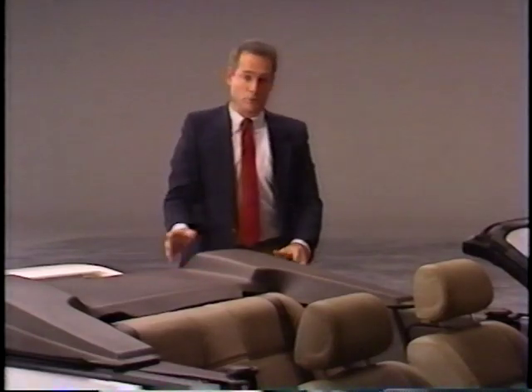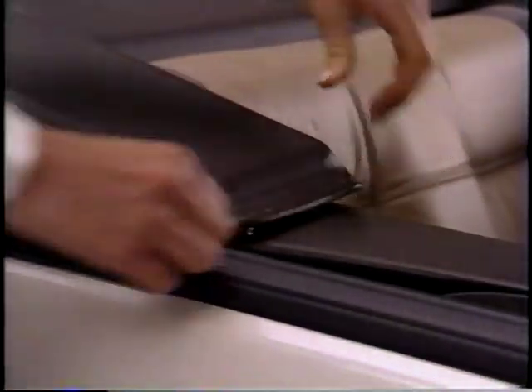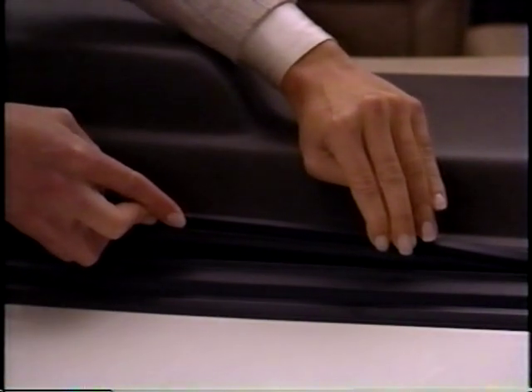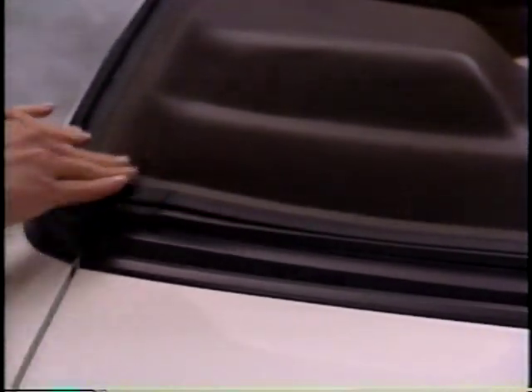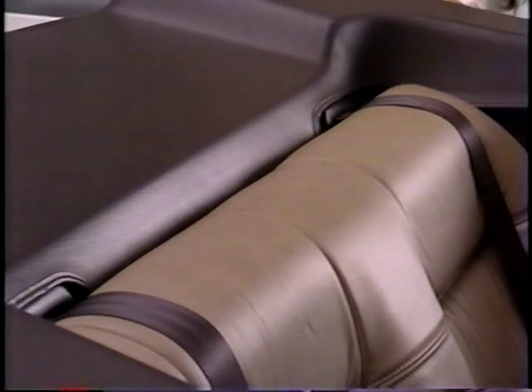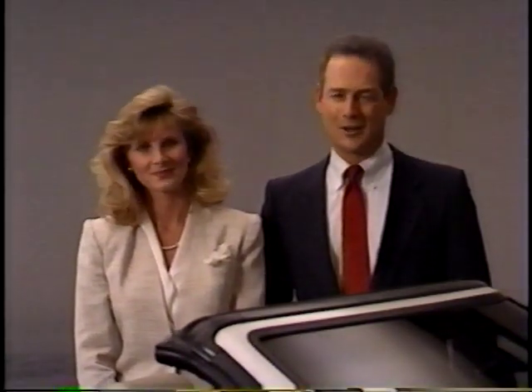Installing the boot cover only takes a minute and is easy to do. Remove the boot cover from its protective case and carefully place it over the lowered top. Secure the boot snaps to the quarter trim panels. There's a special press-fit rubber retainer that runs along the outside — starting at the center and working towards the outside ends, gently press the retainer into the channel on the body. Secure the velcro strips at the front edge of the boot cover to the seat back. Now you're ready to enjoy true open-air motoring.